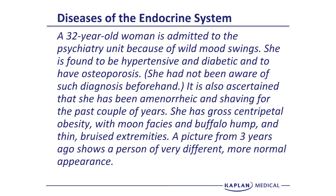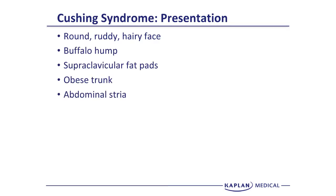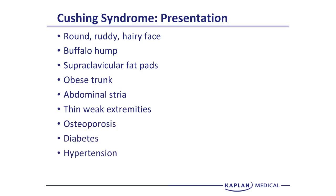A 32-year-old woman is admitted to the psychiatric unit for wild mood swings. She is found to be hypertensive, diabetic, and have osteoporosis — unaware of these diagnoses beforehand. She has been amenorrheic and shaving for the past couple of years, has gross central obesity, moon facies, and a buffalo hump, with thin, bruised extremities. This is an extreme but classic presentation of Cushing's syndrome: round, ruddy, hairy face, buffalo hump, truncal obesity, abdominal striae, thin weak extremities, osteoporosis, diabetes, hypertension, and menstrual instability.